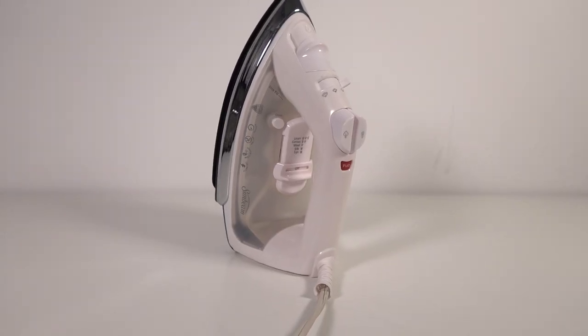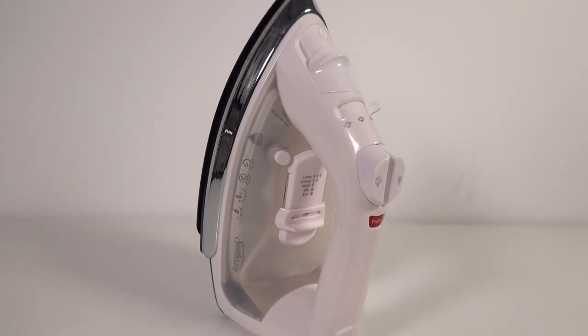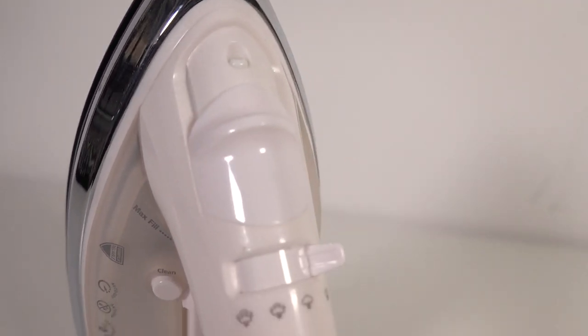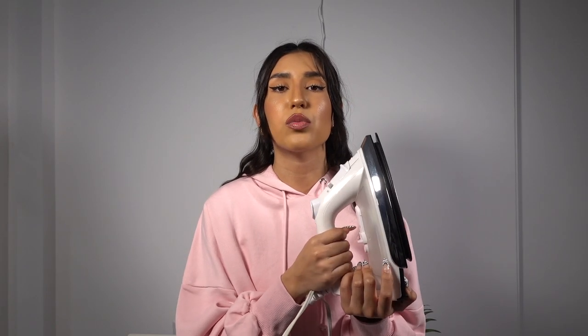Next you're going to need an iron. I bought this one for $30 on Amazon and it's worked amazingly. I don't even iron on an ironing board — I just put a towel on the floor and iron my fabric that way. Super cheap. I'll link it in my description box.